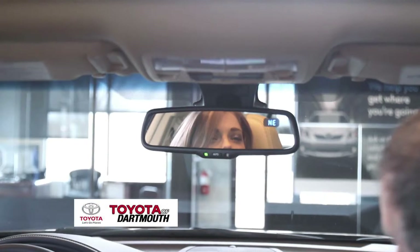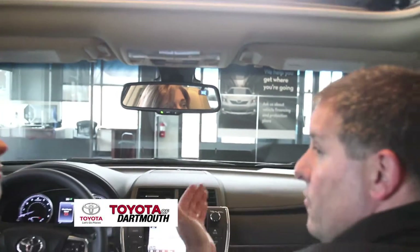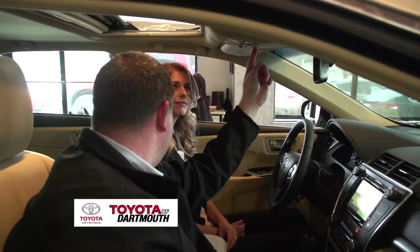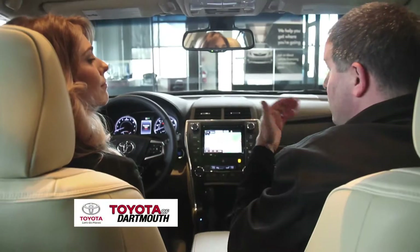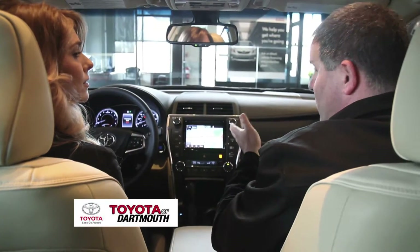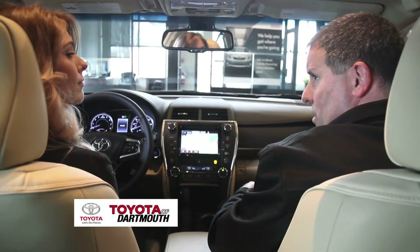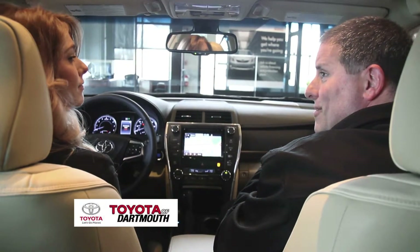Another great feature Toyota offers on some of their higher-end cars is called Safety Connect. It's a subscription-based service that you get free for one year. If you have an emergency, you hit the SOS button and a live person will answer and respond to your requests. It also has GPS tracking in case your car is ever stolen. And if the airbags deploy or there's a hard enough impact, it will automatically notify the center that you've been in an accident and send out help.